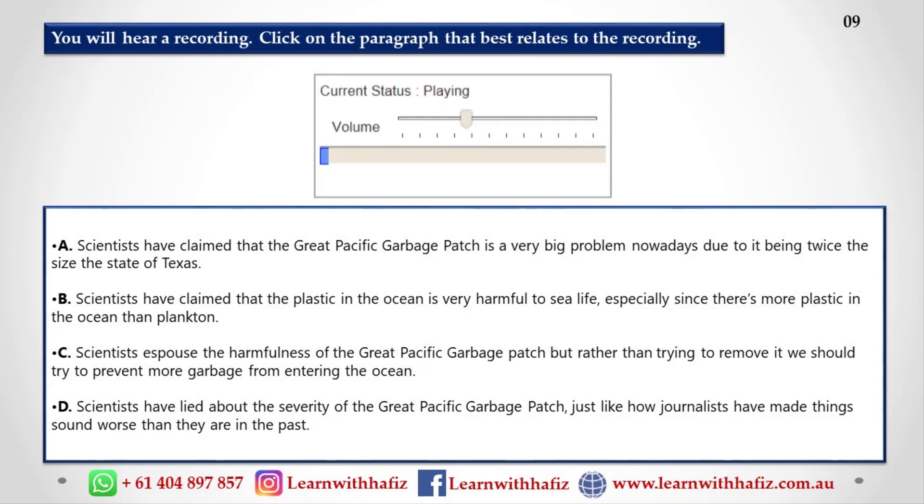Journalists often make things sound worse than they were, but it seems that scientists sometimes do it too. In the past, scientists have claimed that the Great Pacific Garbage Patch — the area in the Pacific Ocean where plastic waste has collected to create a big garbage island — is twice the size of the state of Texas or 20 times the size of England.